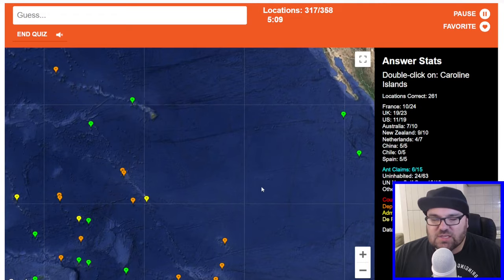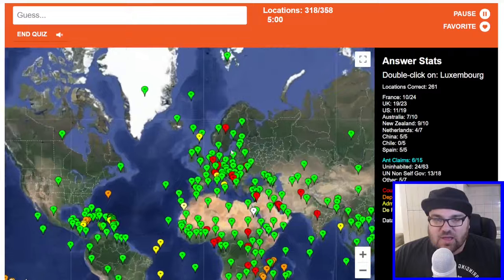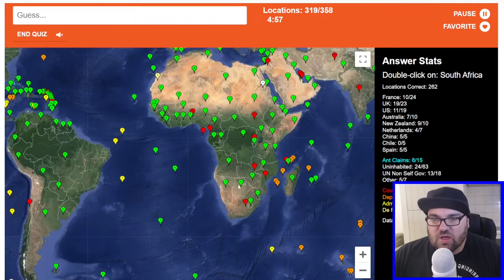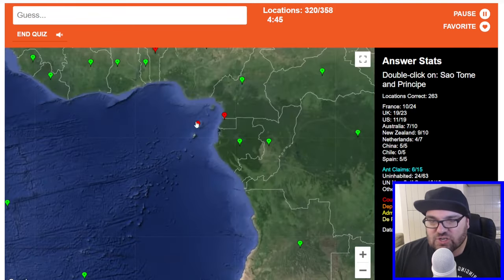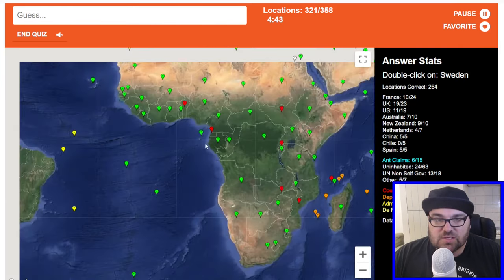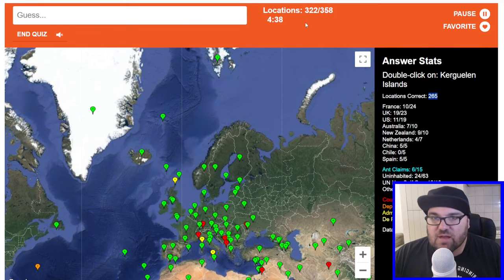Caroline Islands — are these American or are they part of French Polynesia? Let's just go here. Luxembourg. South Africa. It's a bit annoying that I can't skip because if you had limited time and you could skip, I think I could probably do 20% better — well, that's probably an exaggeration. São Tomé. Sweden. So we've got 265 out of 322 so far, which is not terrible.